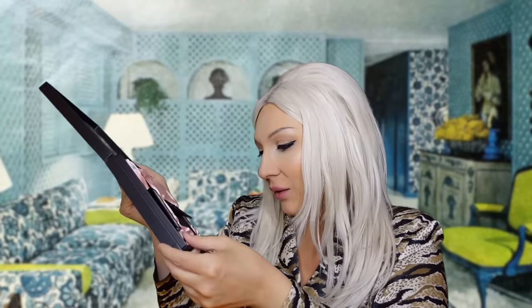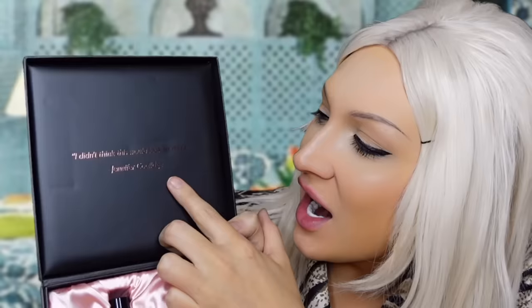And then also the Pill Frontal lip liner — isn't that fabulous? And we have a quote at the top of the box that says, 'I didn't think this would look so good.' Now, for those that know me, know that I'm a huge Jennifer Coolidge fan, and I have been for a very, very long time.